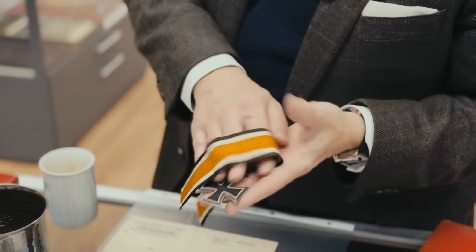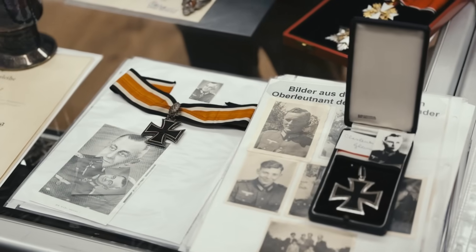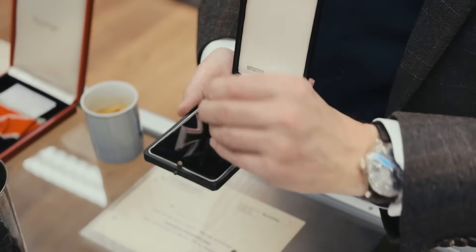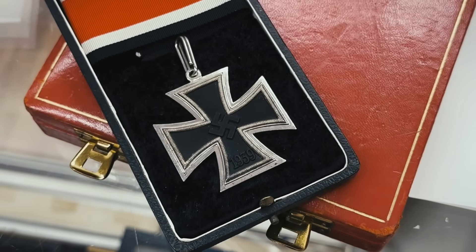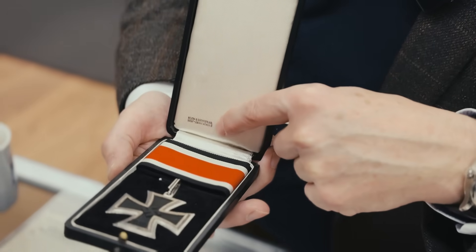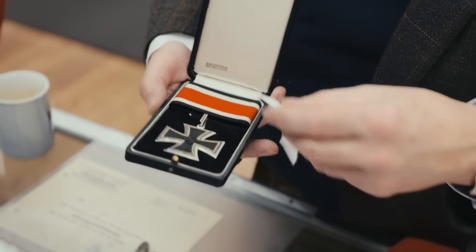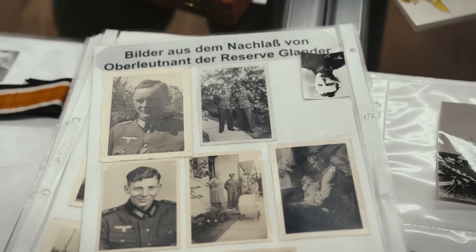We have three Knight's Crosses — all come with provenance. And the nice thing, for the advanced collector, all are by different makers. The smallest one here is a Knight's Cross given posthumously, made by Klein and Quenzer, one of the famous ones marked 65 on the ring. The design of the cross is a little different than crosses from Juncker or Steinhauer und Lück. The cases from Klein and Quenzer are sometimes marked, and here you can see the factory marking. This one belonged to an officer of the Sturmgeschütz sword units — his name was Oberleutnant Glander — and he received it posthumously after his deed.